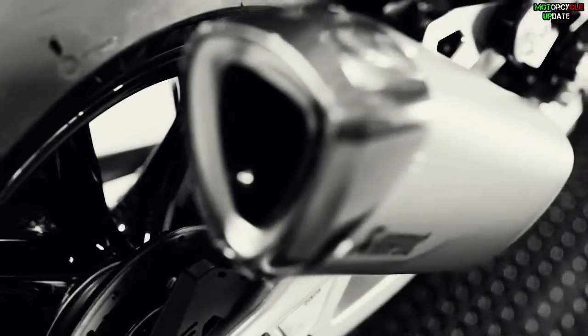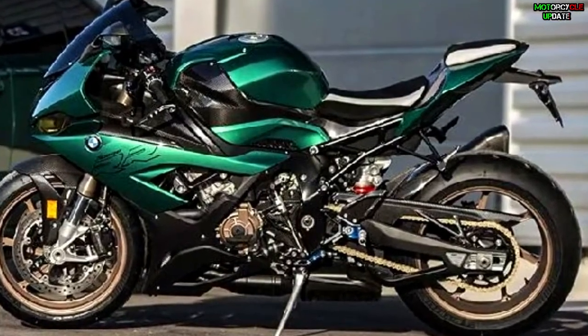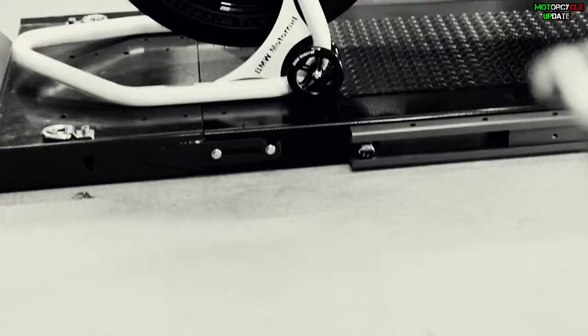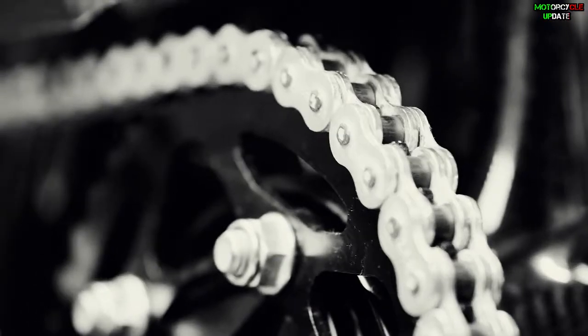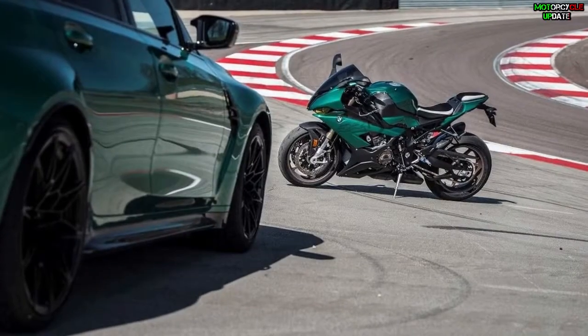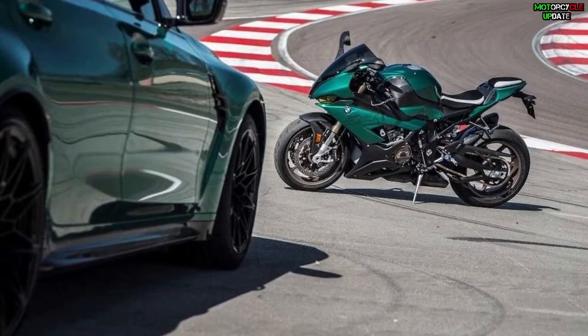Before we talk about the price, this motorbike is powered by a 999cc inline four-cylinder engine delivering a maximum output of 212 brake horsepower and a maximum torque of 112 Newton-meters.